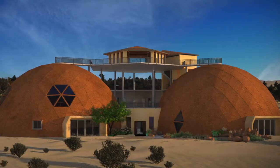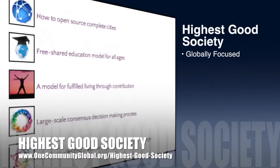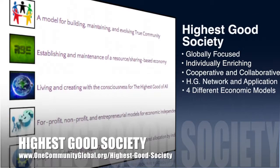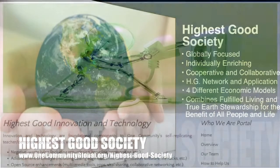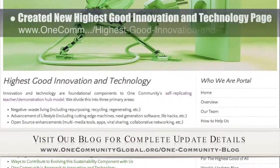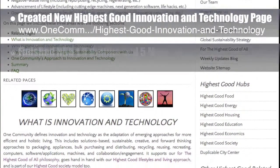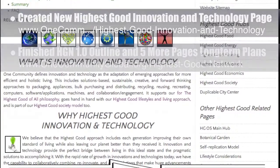The One Community approach to Highest Good Society is globally focused, individually enriching, cooperative and collaborative, includes a Highest Good network and application, four different economic models, and combines fulfilled living and true earth stewardship for the benefit of all people and all life on this planet. This week the core team created a new Highest Good Innovation and Technology page outlining our technology integration strategy — you can see a preview in the background here. We also finished the rest of the open-source Highest Good Network Software 1.0 outline, plus five and a half pages of long-term planning for the future of this software.